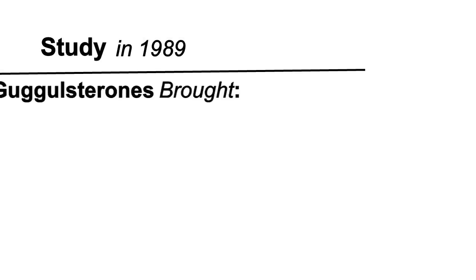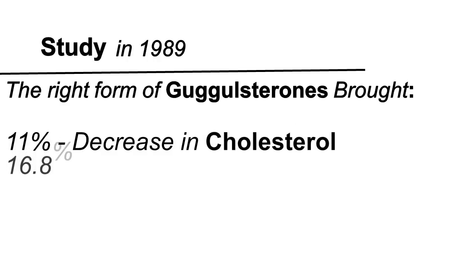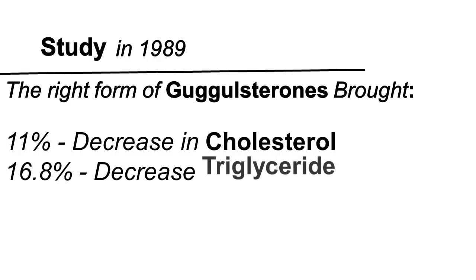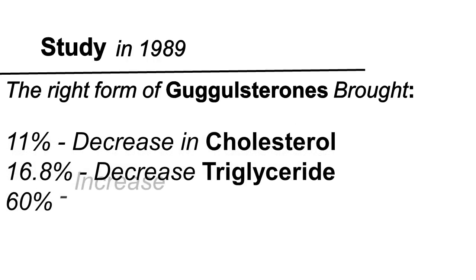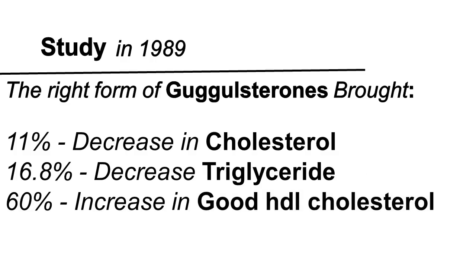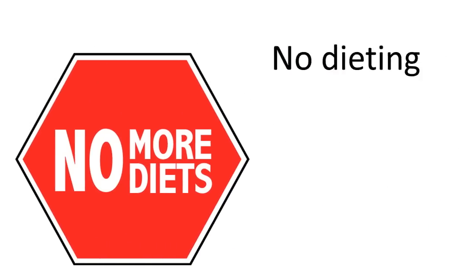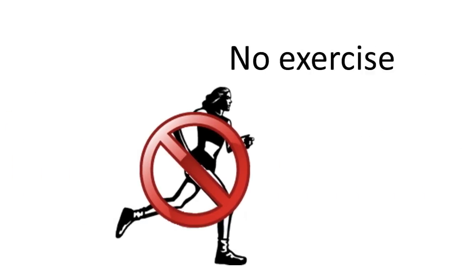In fact, in 1989 there was a study with a double-blind placebo group, and those who received the right form of Guggulsterones saw an 11% decrease in total cholesterol, a 16.8% drop in triglycerides, and a whopping 60% increase in the good HDL cholesterol. And this was all done in three to four weeks — less than a month — with no change in diet, no exercise.